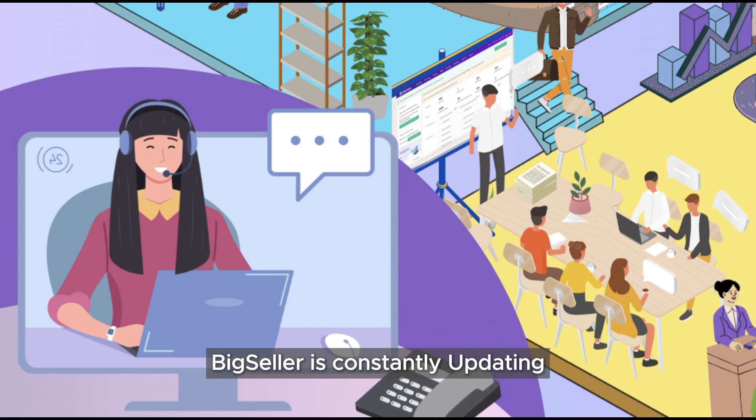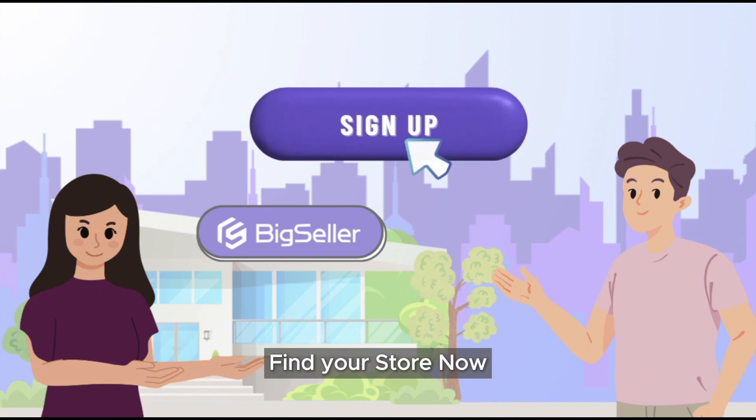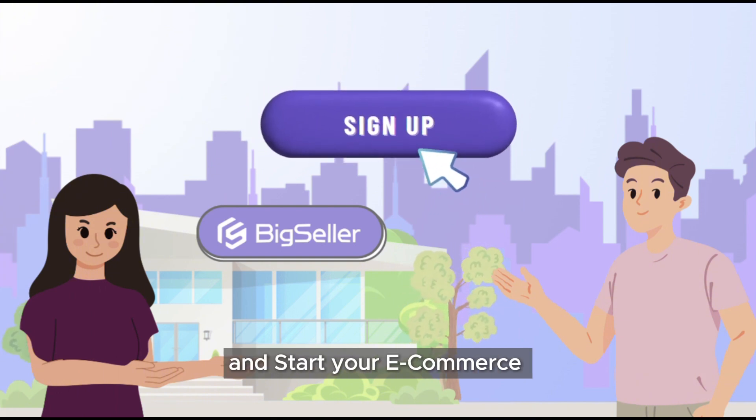Big Seller is constantly updating and developing more practical features. What are you waiting for? Find your store now and start your e-commerce journey with Big Seller.